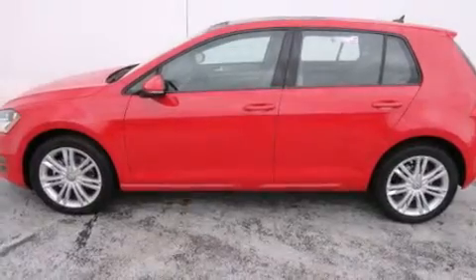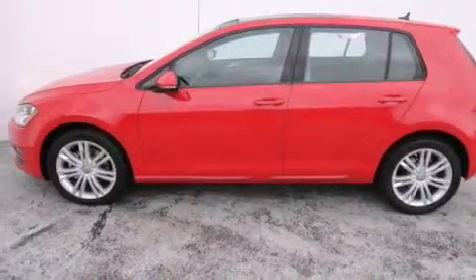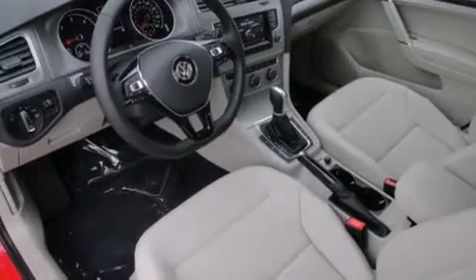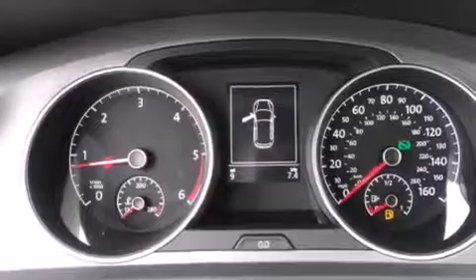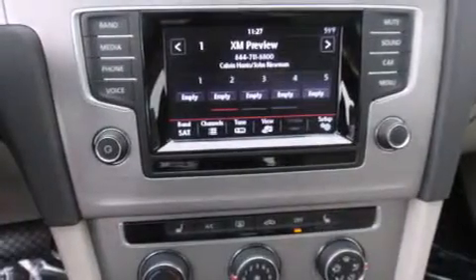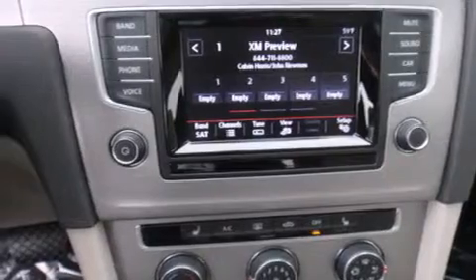All of the following features are included: a power moonroof, air conditioning, cruise control, a CD player, a leather-wrapped steering wheel, front side impact airbags, a split-folding rear seat, a rear window defroster, a keyless entry system. And the heated seats can warm you up in seconds, keeping you and your passengers comfortable the whole trip.